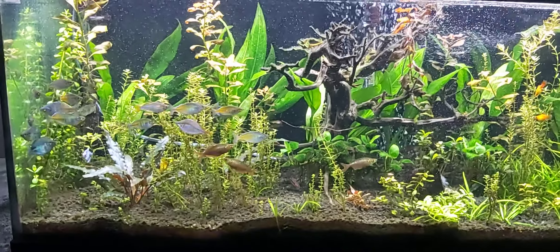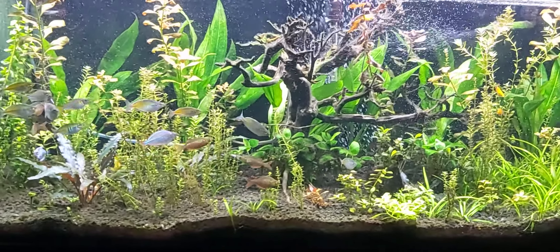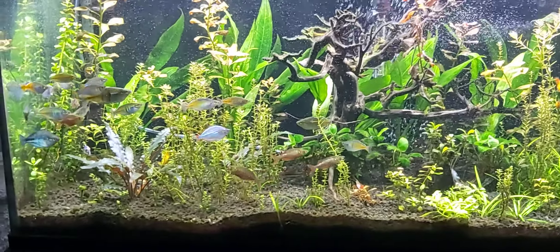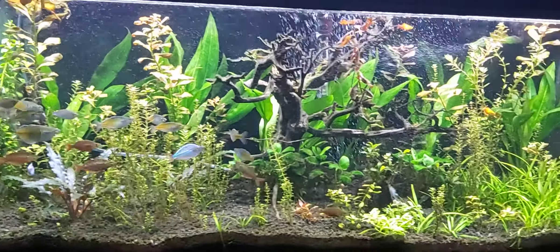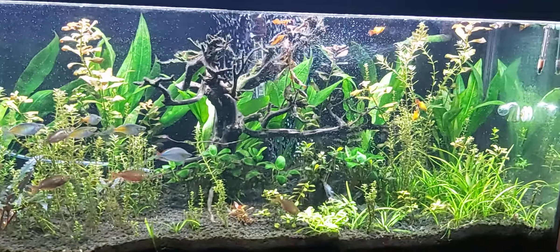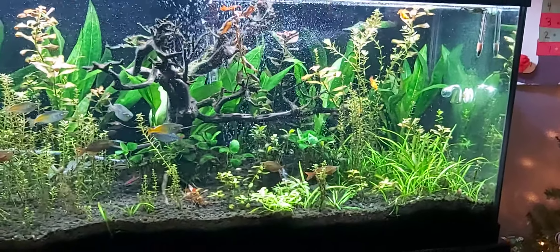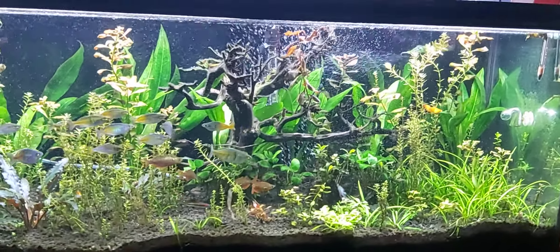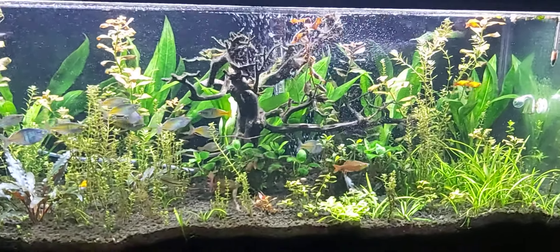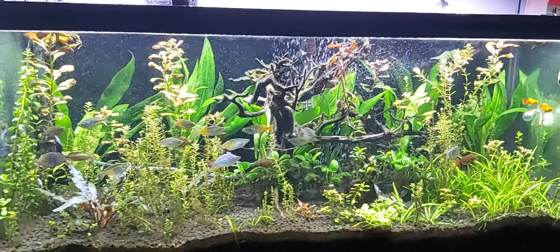I have some bozmanis for sale if anybody's interested. The tank temperature went down to 60 degrees when the power was out, so I'm surprised the fish are doing as well as they are.